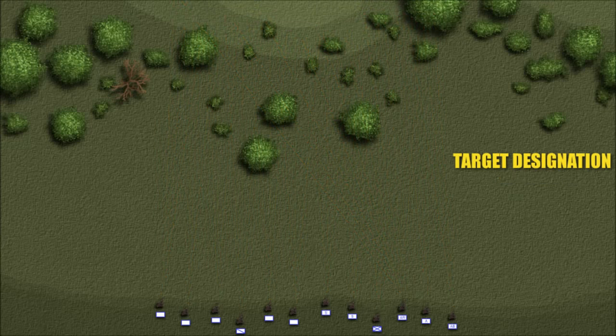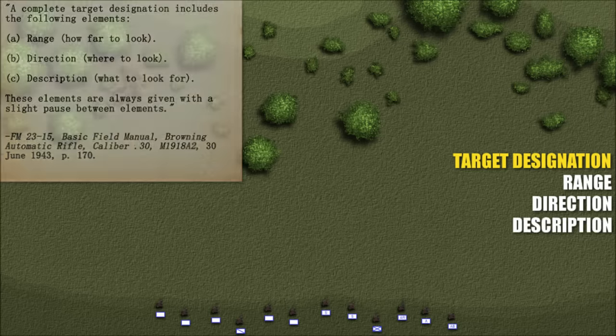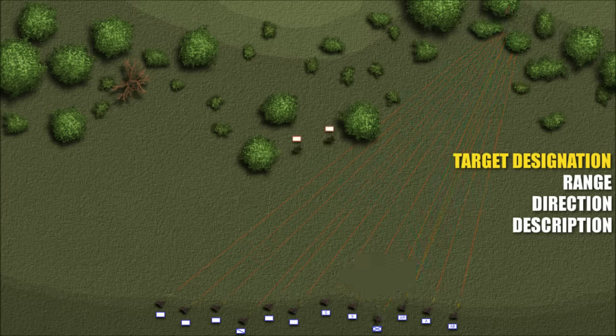Targets were also called out in a prescribed manner. A complete target designation includes: range — how far to look; direction — where to look; description — what to look for. These elements are always given with a slight pause between elements. Examples include: 'Range 425, left front, sniper at base of dead tree,' or 'Range 500, right front, watch my tracer, machine gun.' Distinct and fleeting targets can be pointed out with extreme brevity using something as simple as 'those men.'